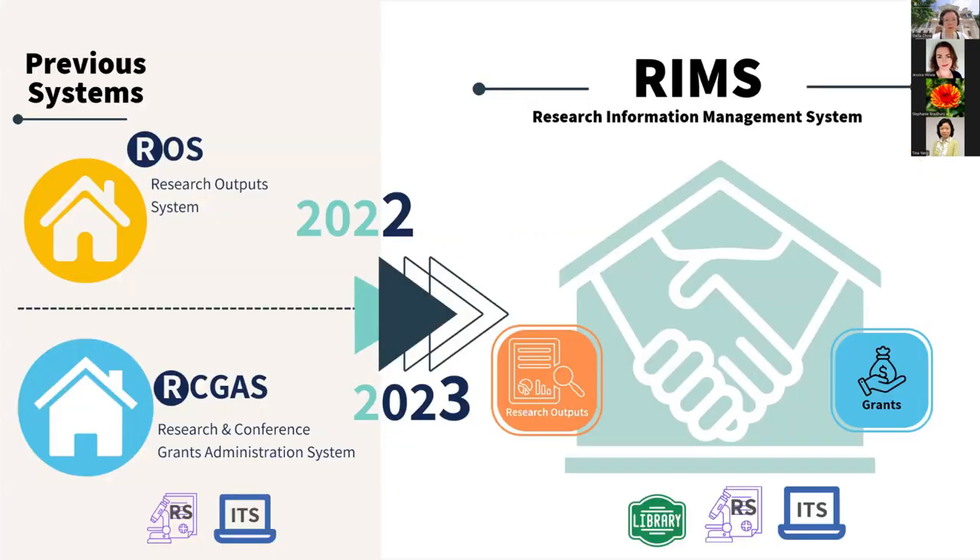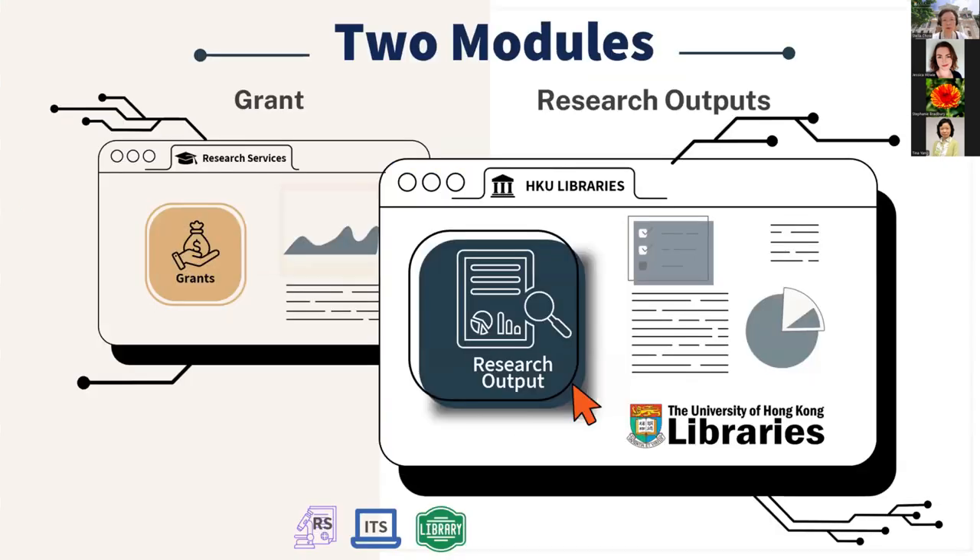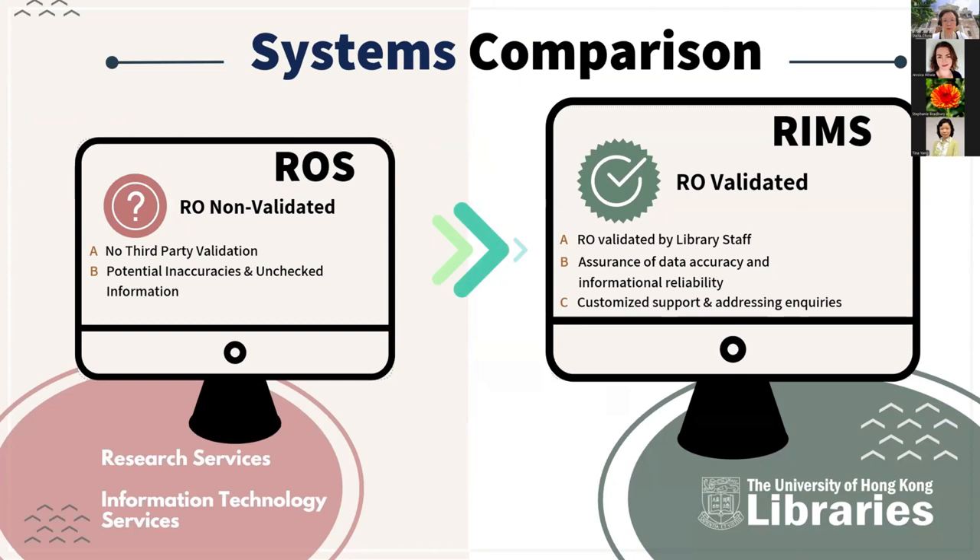The new system was launched in 2022. Previously, the system consisted of a research outputs module and a research grants and conference administration system, but they were two separate systems. From 2022, the two modules were integrated into the new system, comprising a research grants module and a research outputs module.